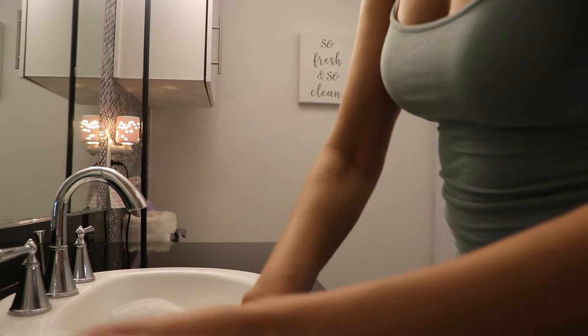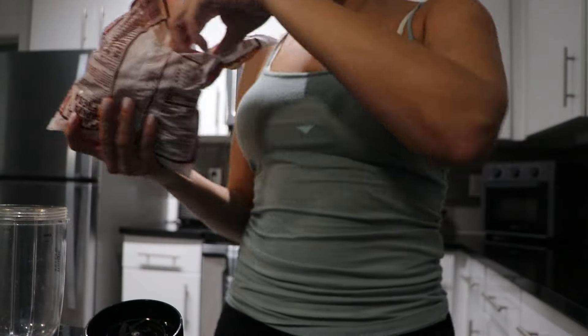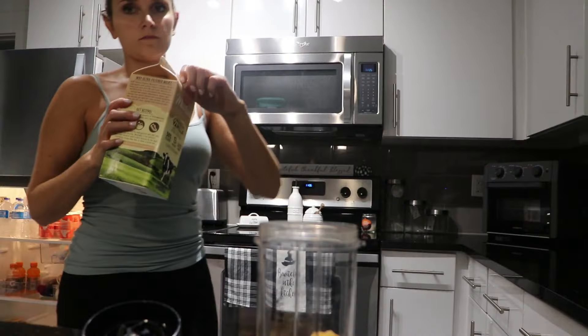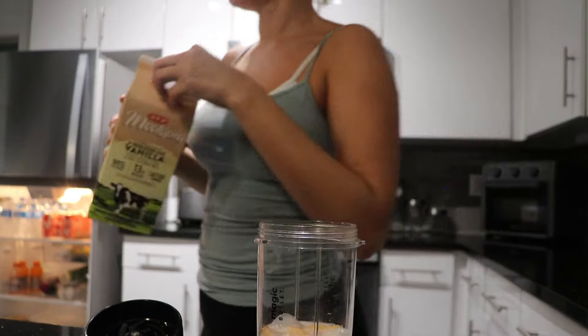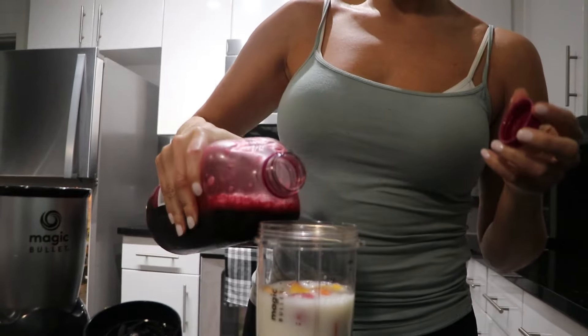I got hungry in the middle of cleaning, so I made myself a collagen protein smoothie. I just used milk, water, frozen fruit, my Avi collagen protein powder in the peanut butter cup flavor, and I also added some juice in there as well.